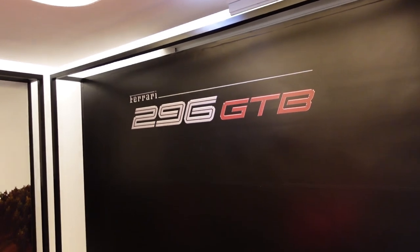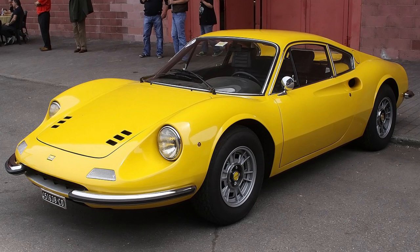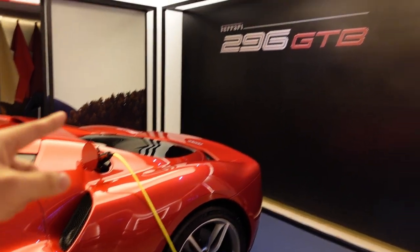V6 was never road-legal under Ferrari. Well, the Dino had one, but the Dino wasn't under the Ferrari badge. This is the first time ever putting a V6 into a Ferrari road car. And it's not just any regular V6 — we'll talk more about it later on.